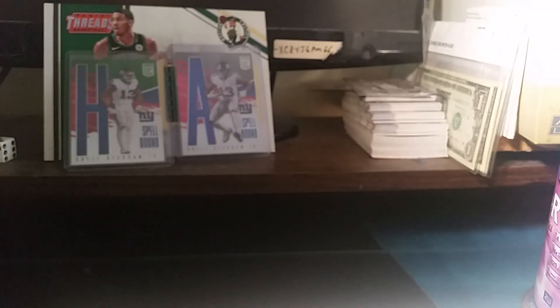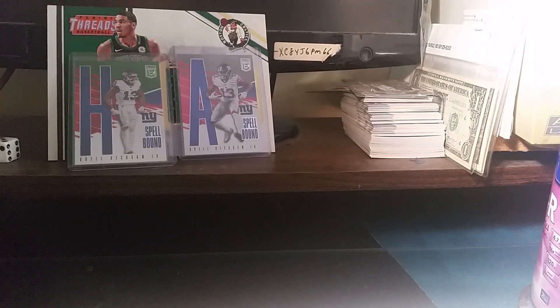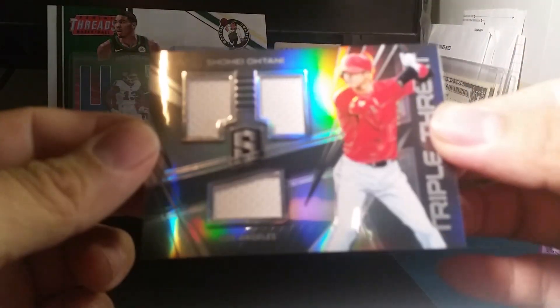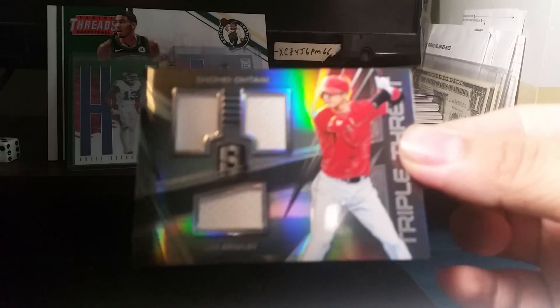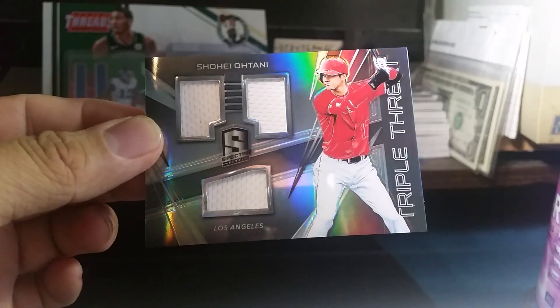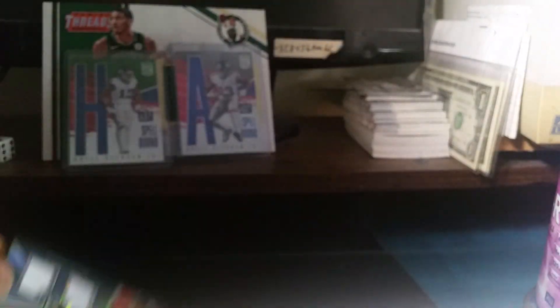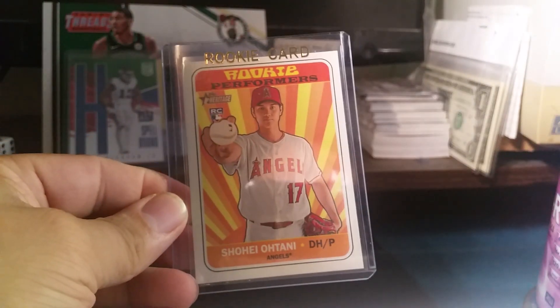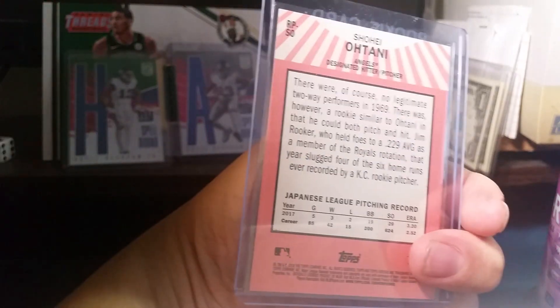It's numbered out of 199. Let me show you guys the front and the back — there we go. It's from Spectra Chronicles, pretty awesome. I also picked up some Ohtani cards, including a rookie performers card from High Heritage.